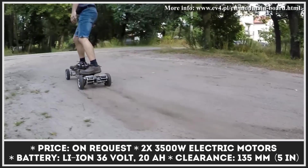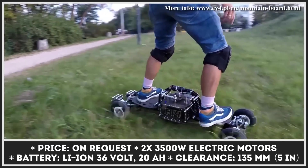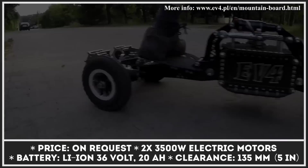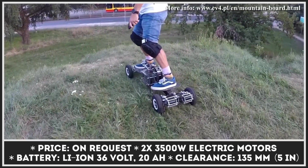EV4 is a new research and development subdivision that was created on the basis of AeroService, a company from Poland that has years of experience in design, construction, and repair of ultralight aircraft. EV4 specializes in manufacturing compact electric vehicles with superior off-road capabilities.